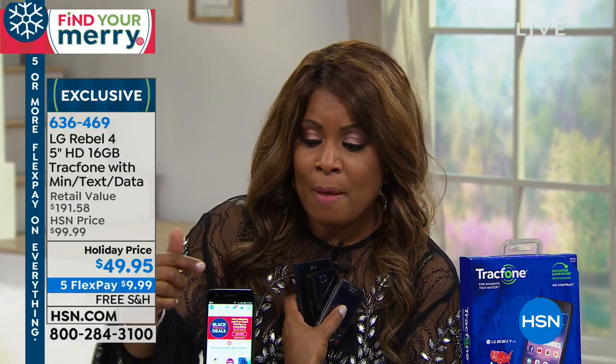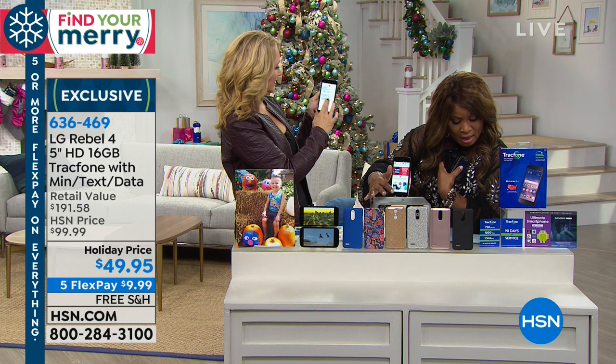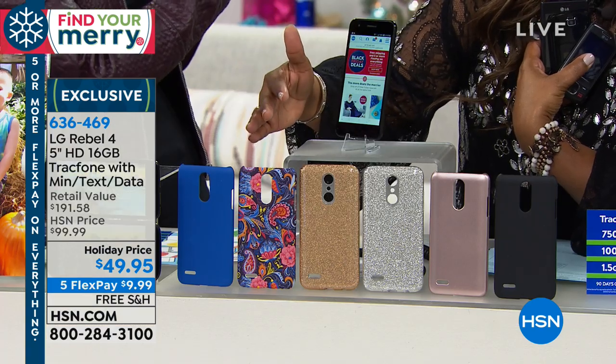If you'd like to place your order, remember: you get the phone, you'll also receive the case with it, the battery, the battery cover, and the AC adapter. We give you all the things that you need right out of the gate.